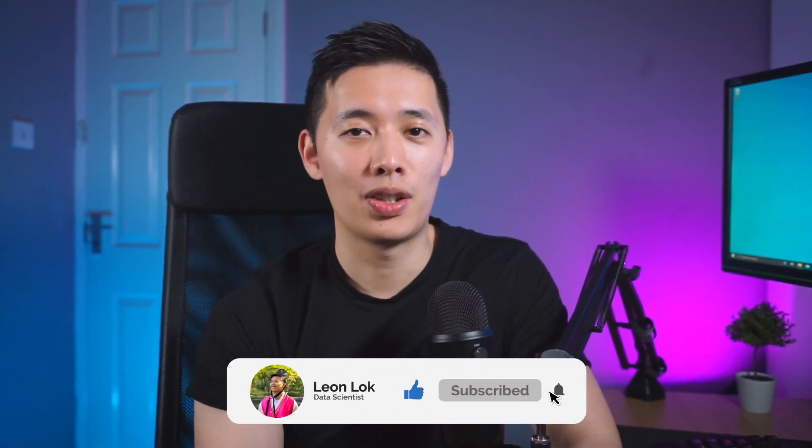There are actually a lot of things I wish I'd done differently if I was to learn Python again, which I talk about in the video up here. Let me know in the comments down below if you prefer Python or R. You can also follow me on Instagram, and if you want to see more content like this, please like and subscribe, turn on the notification bell, and I'll see you in the next one.